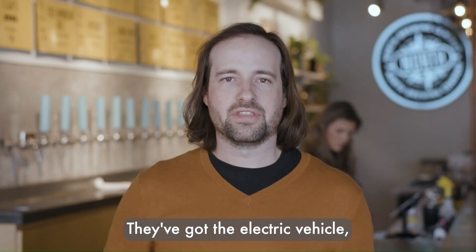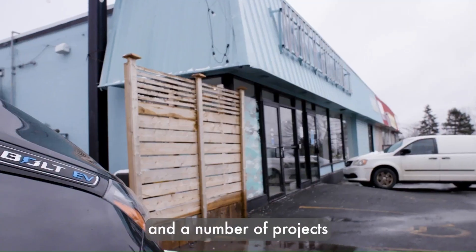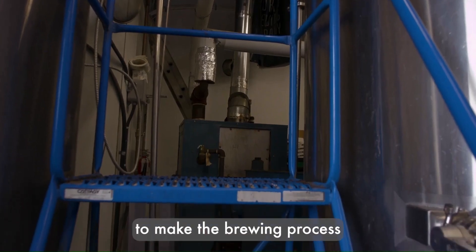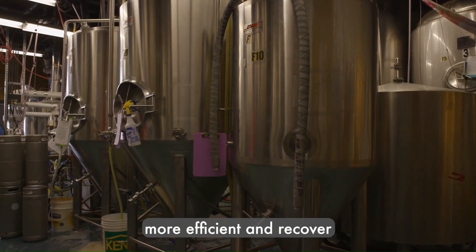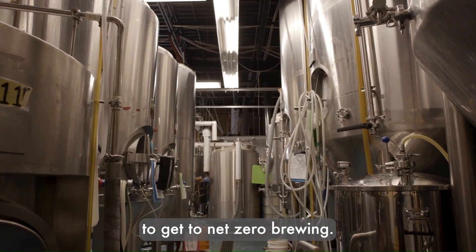They've got electric vehicle charging out front, a number of projects that have made their heating systems more efficient, and projects to make the brewing process more efficient and recover waste heat. But it's an ongoing process to get to net zero brewing.